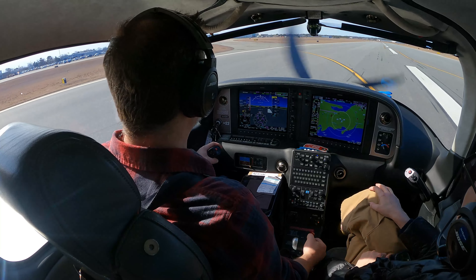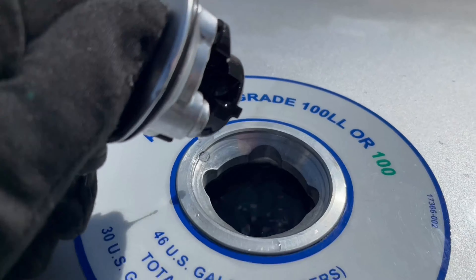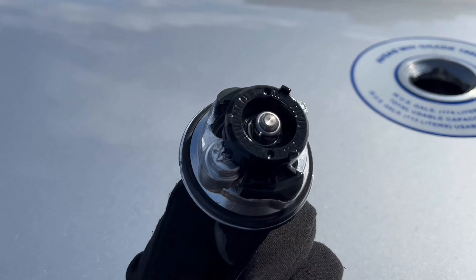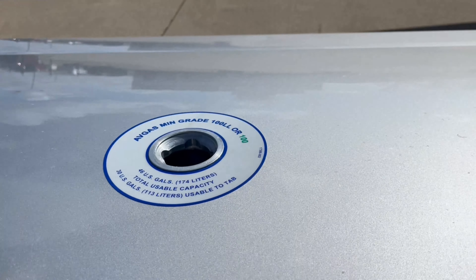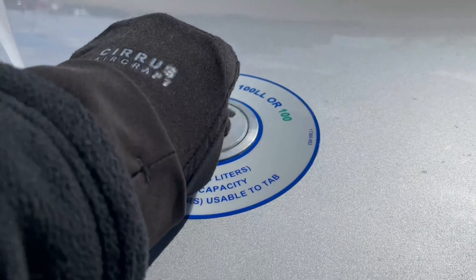This is the fuel cap on a Cirrus. It has a locking mechanism, and the tension of it is controlled by this nut in the middle underneath. Our locking mechanism was too loose. So we know what the problem is and fix it pretty easily.